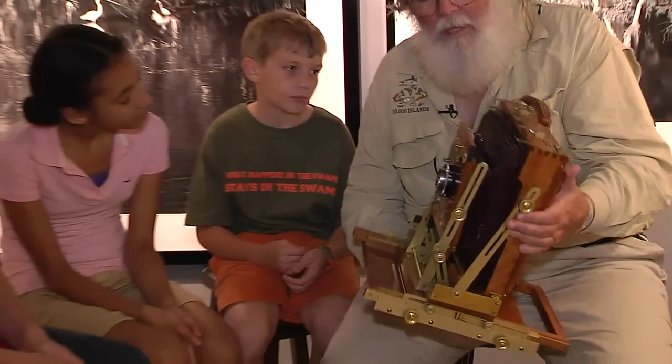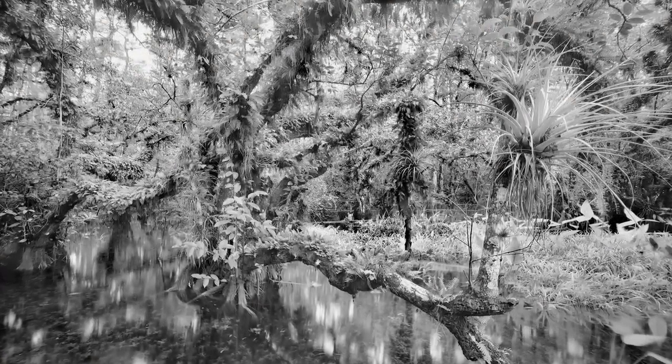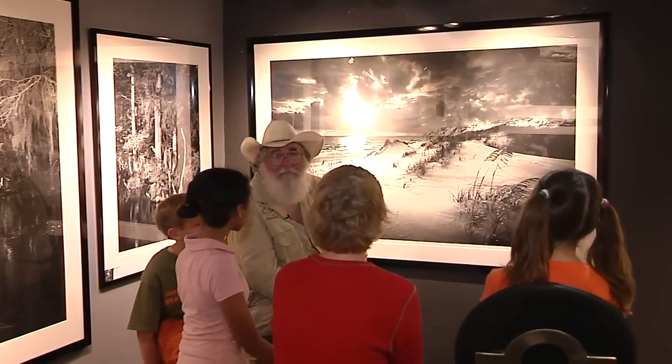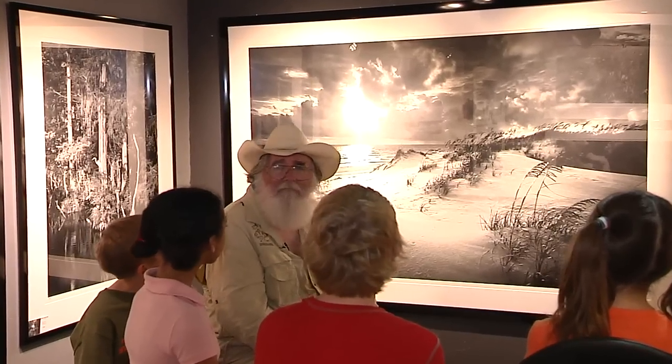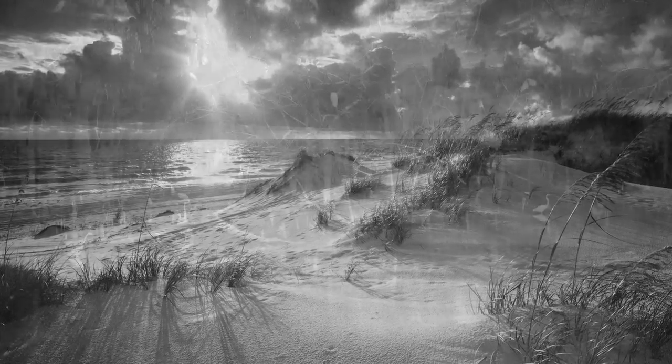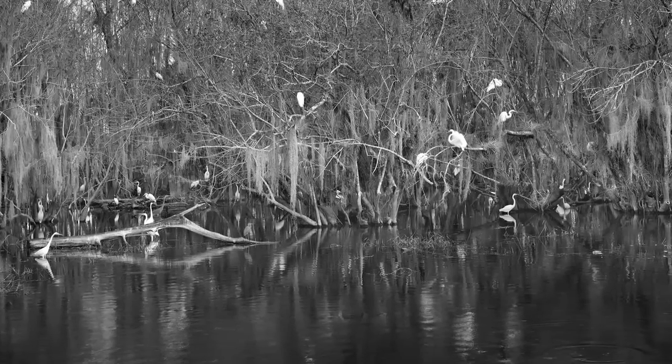Mr. Clyde Butcher is internationally famous for his black and white photos of the Everglades, and he uses a unique camera — an exact replica of ones made back in the 1800s, with a few improvements. He had no formal lessons in photography; he just started doing it. He switched to black and white because color was so distracting you couldn't see the scene — with black and white, you can see the textures, and he feels it makes one with nature.